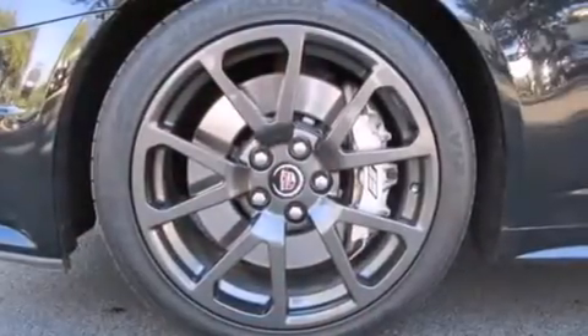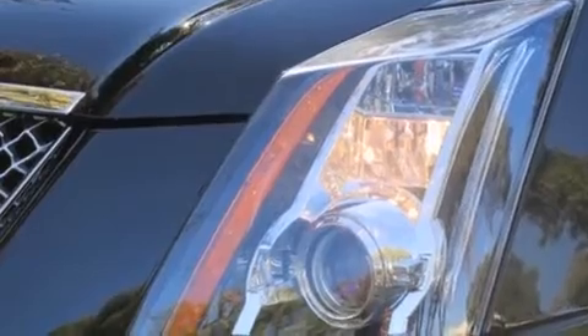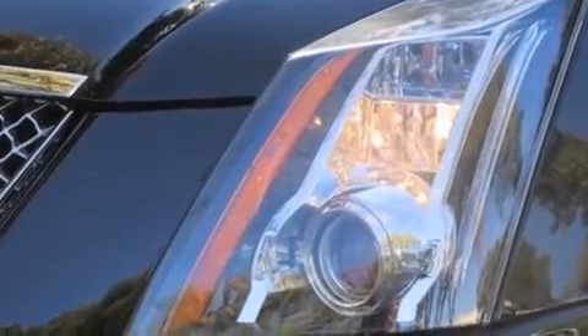The following features are also included: a power driver's seat, cruise control, steering wheel mounted controls, side impact airbags, fog lamps, traction control, and an anti-lock braking system.